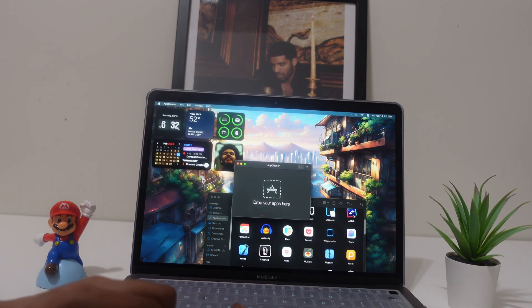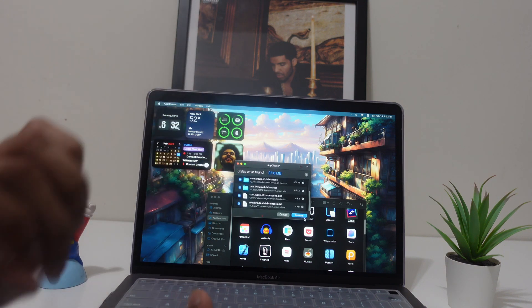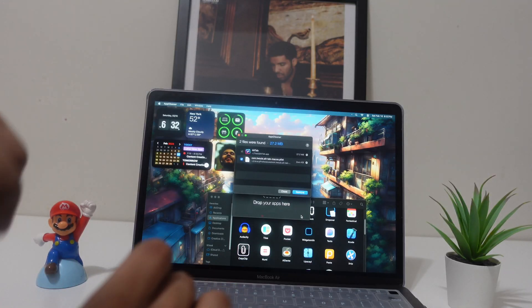Let's do it with another app — I'll drag AltTab in, and it brings up all the related files and data. Tap Delete and boom, it's gone forever, with all its data cleaned up.